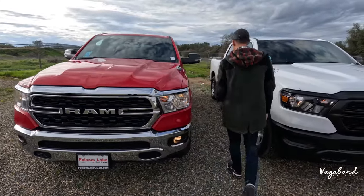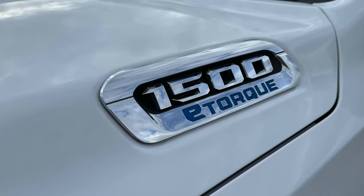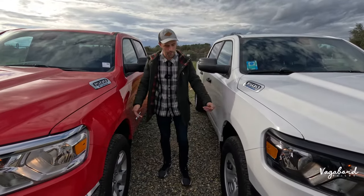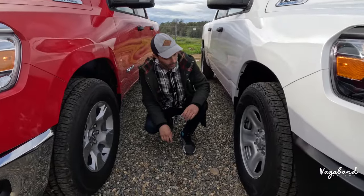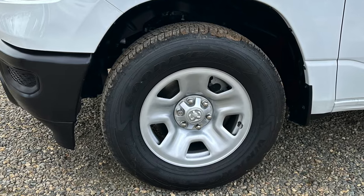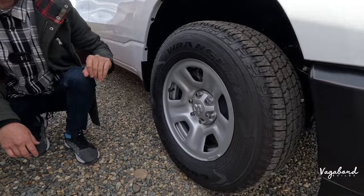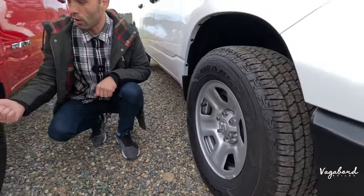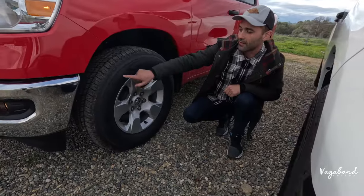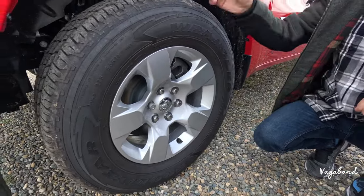Moving to the side, both trucks have the 1500 eTorque badge. That eTorque gives a little more spunk on the gas pedal and for towing. Dropping down to the rims, both run Goodyear Wranglers in a 275-65-18 size — literally the same exact tire — just with a different rim design. Both also come with standard suspension.